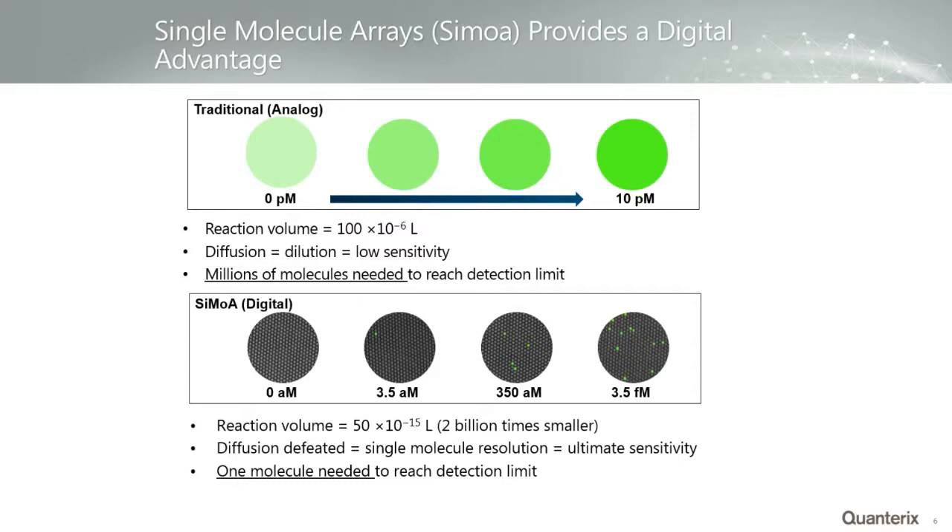With Simoa, instead of running one reaction on all molecules at once, we break each molecule into individual reactors and run the enzyme-substrate reaction one at a time. We have arrays with about 240,000 wells, each with a volume of about 50 femtoliters — about 2 billion times smaller than a regular ELISA well. We seal the arrays with oil, so product molecules are trapped in the well producing a very high local concentration of fluorophore, which is easy to see under a microscope. You go from needing millions of molecules to detect to needing only a single molecule.